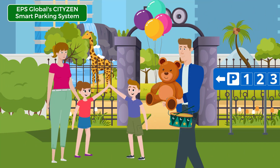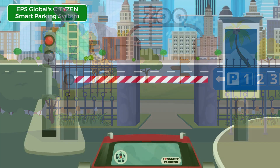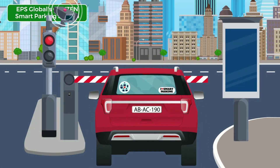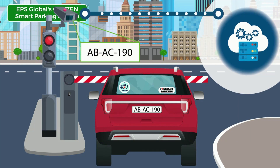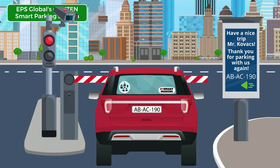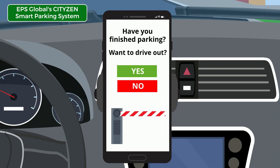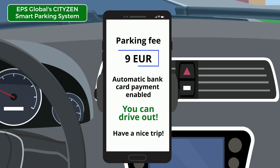CityZen gives you the most valuable, more time with your beloved. The fully automatic, license plate based system checks in the central system if you are authorized to exit the parking lot and processes the request without any human interference. CityZen provides e-payment and makes manless, cost-efficient operation possible.